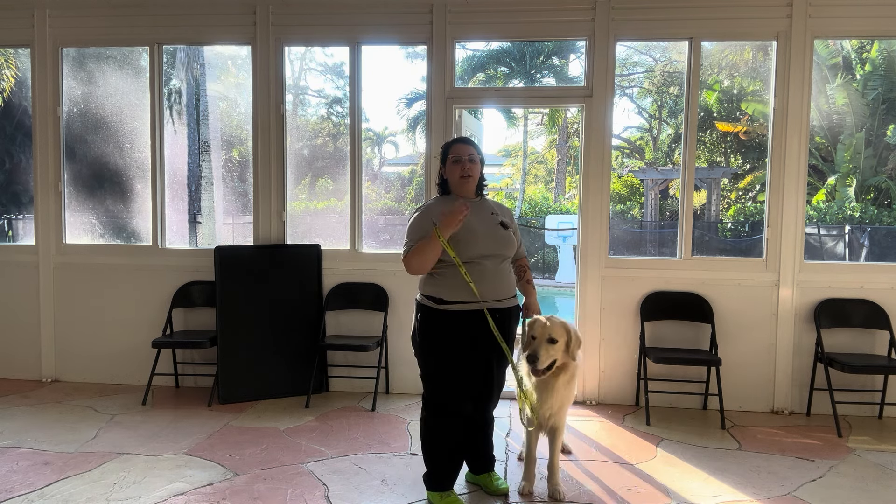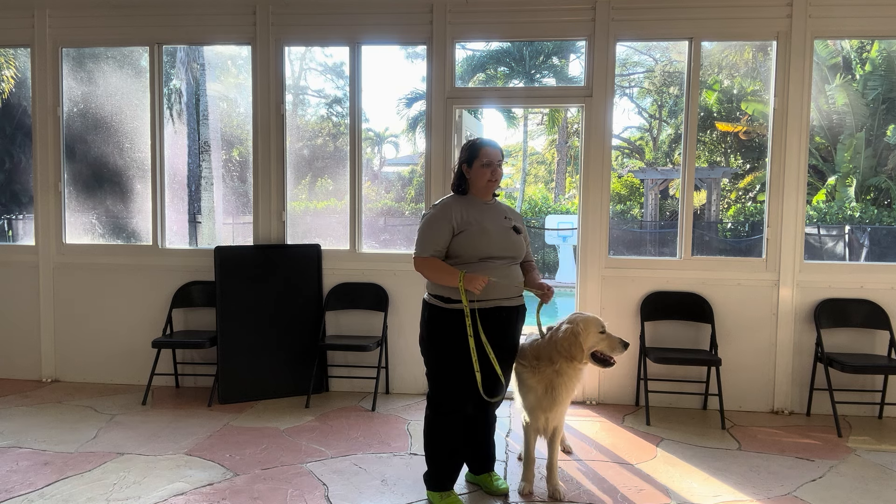I just went ahead and put him right back into position and continued with the exercise. Overall, really nice practice session with Parker.